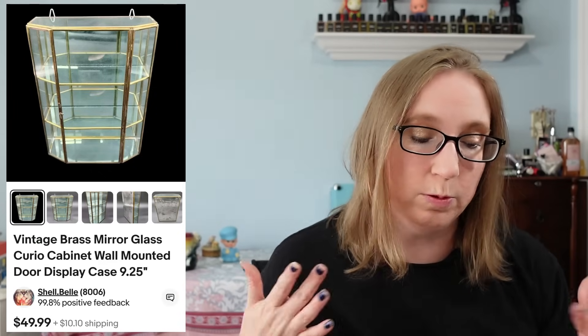I sold another one of those brass mirror curio cabinets. We got it at the same yard sale, but it was smaller than the other one. This one sold for $45, which was still really good.